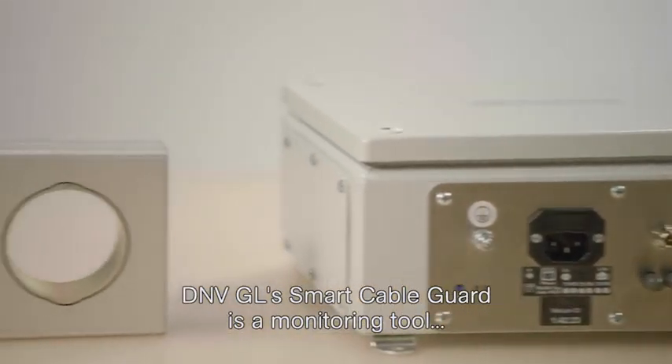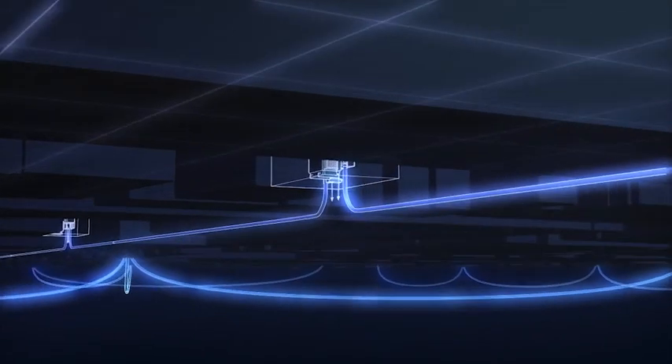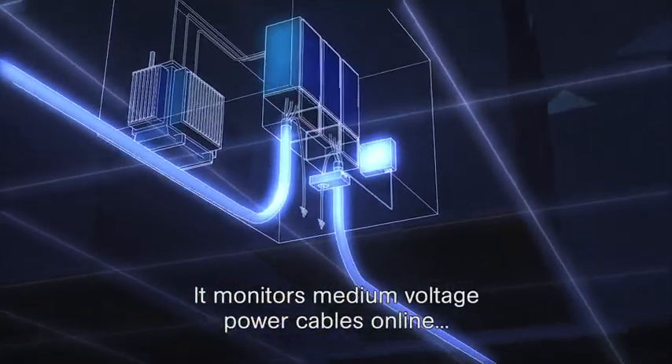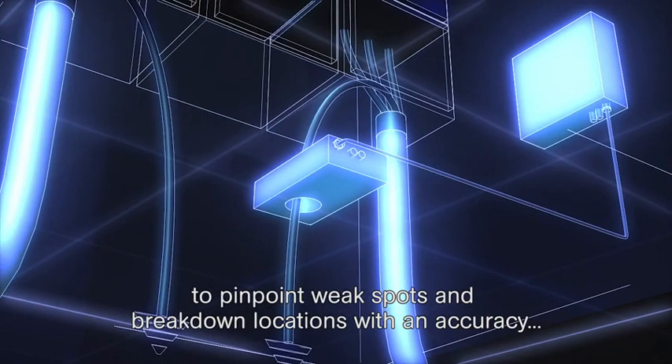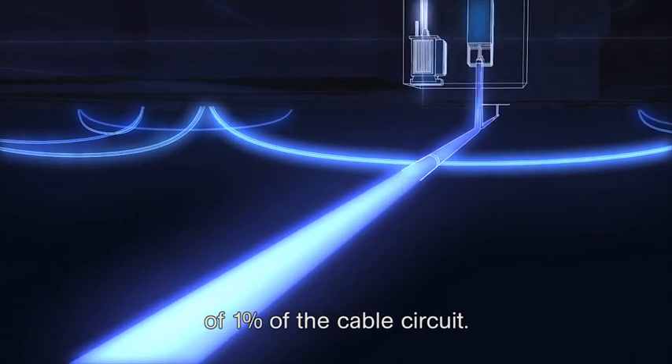DNVGL's Smart Cable Guard is a monitoring tool that helps to minimise outage time and frequency. It monitors medium voltage power cables online to pinpoint weak spots and breakdown locations with an accuracy of 1% of the cable circuit.